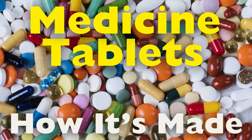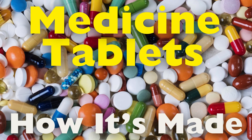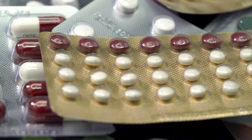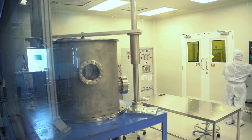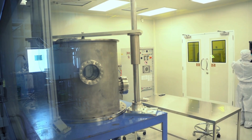Have you ever wondered what goes into making those little pills you take when you're feeling unwell? Whether it's a painkiller, an antibiotic, or a vitamin, the process of making medicine tablets is a fascinating blend of science, engineering, and quality control. From raw ingredients to the final product, each step is meticulously designed to ensure that the medicine works effectively and safely in your body.